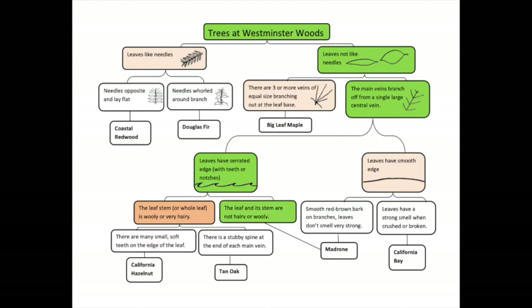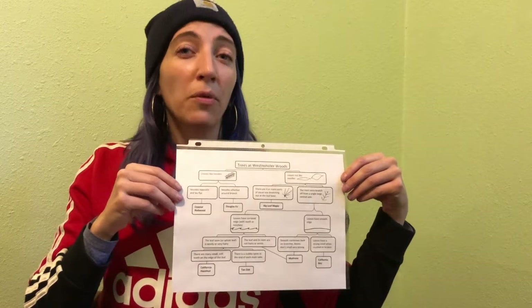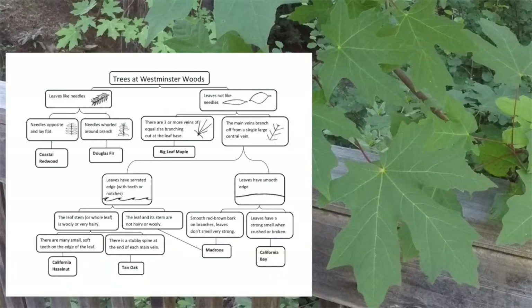Oh my gosh, it was a madrone tree! After you find your organism, double-check the identification by looking at photos of the organism online or in another guide. I want to double-check to make sure it really is a madrone tree, so I got this other field guide and it has pictures in it. Yeah, it's definitely a madrone tree! Now it's your turn — pause the video here to identify this leaf using this dichotomous key.